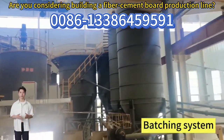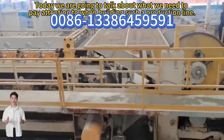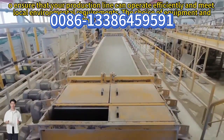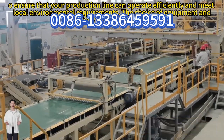Are you considering building a fiber cement board production line? Today we are going to talk about what we need to pay attention to when building such a production line, to ensure that your production line can operate efficiently and meet local environmental requirements. The choice of equipment and technology is also very important.